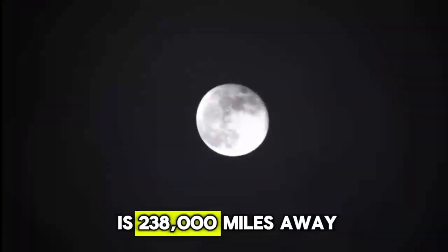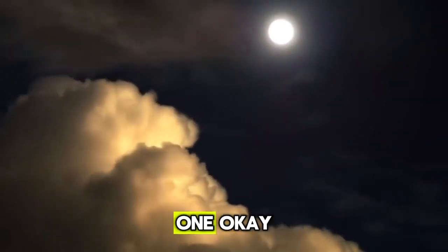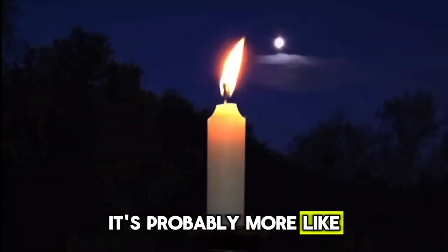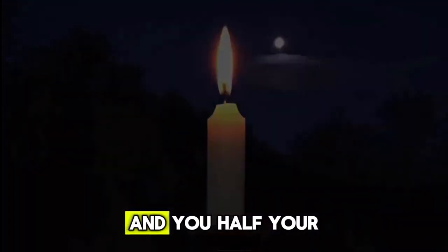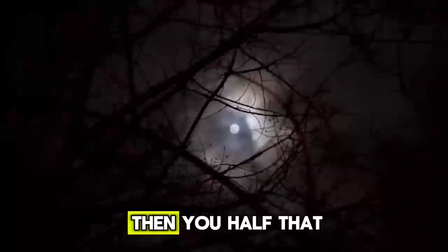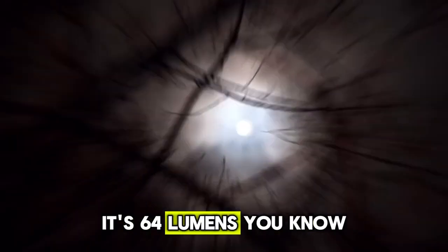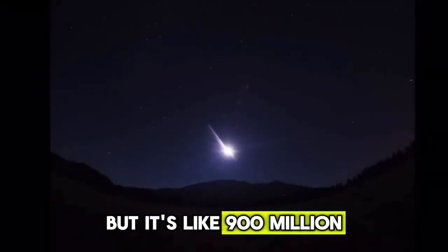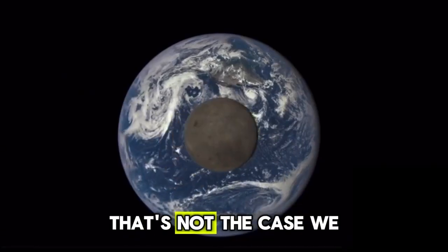So if the moon is 238,000 miles away, and let's just say it's one lumen — I don't think you can read by one lumen, it's probably more like 50 lumens or whatever. But let's just say it's one lumen just to give the ball the benefit of the doubt. And you half your way to the moon, now it's four lumens. Then you half that distance again, it's 16 lumens. And you half that again, it's 64 lumens. You keep doing that until you're 100 miles from the moon, and it's like 900 million lumens or whatever — it's brighter than the sun. That's not the case.